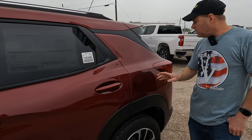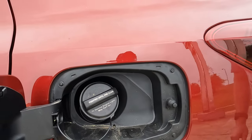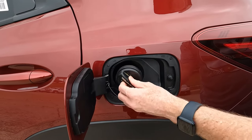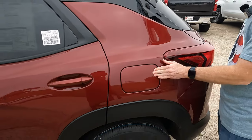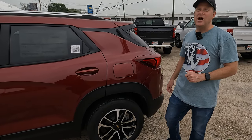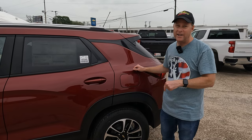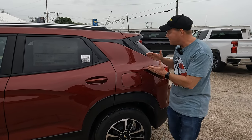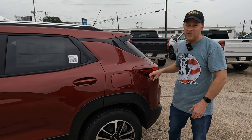There is no capless fuel fill — you have what I'd call an old school gas cap. The gas tank is 13.2 gallons. A lot of people don't seem to like capless fuel fill very much, so this may actually be a plus for some buyers.